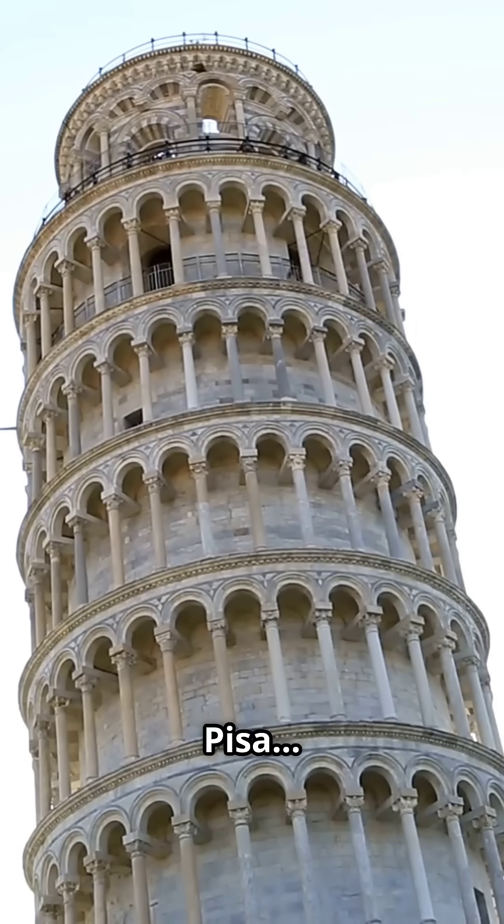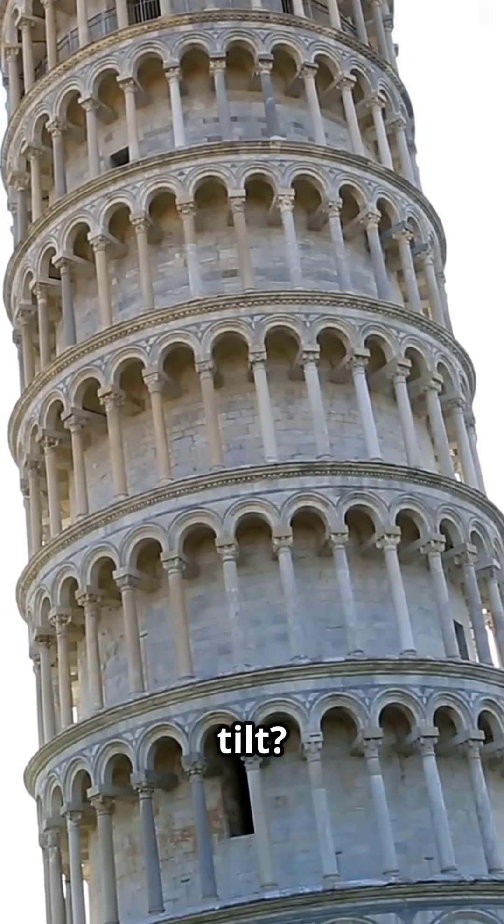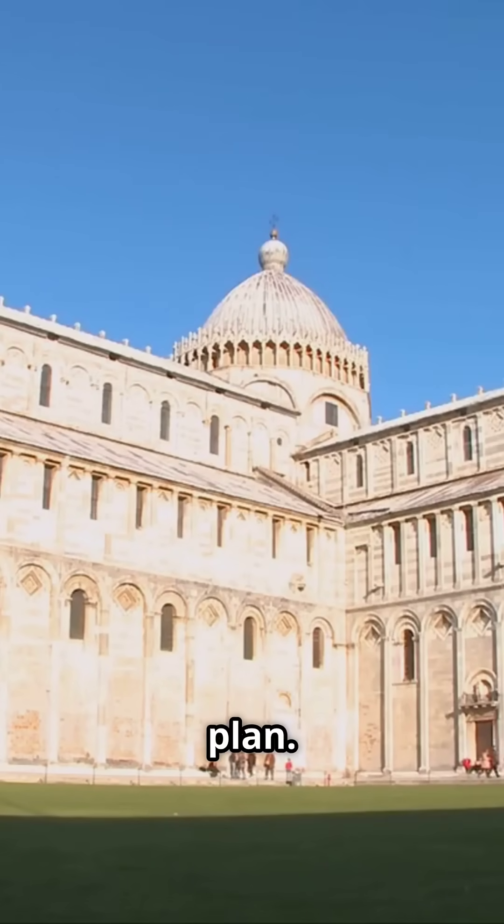The Leaning Tower of Pisa — it's famous, but not for being straight. Its iconic tilt? That definitely wasn't part of the original plan.